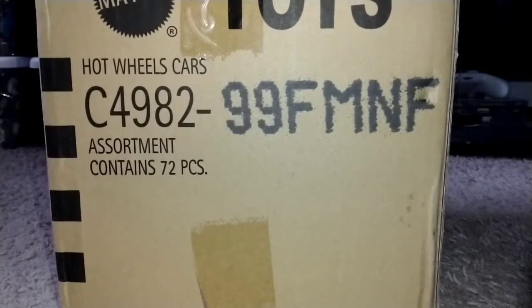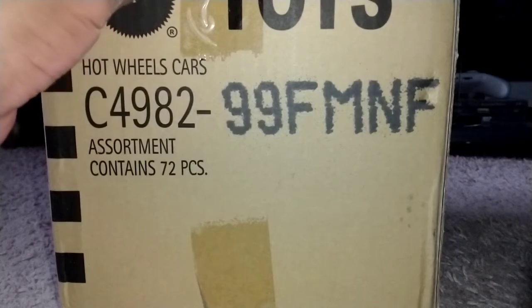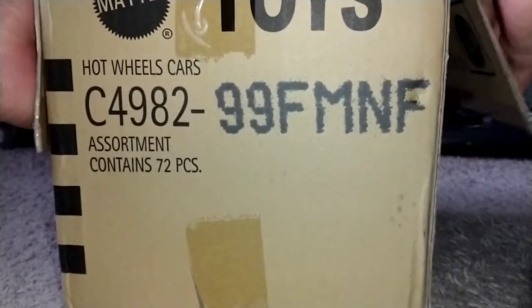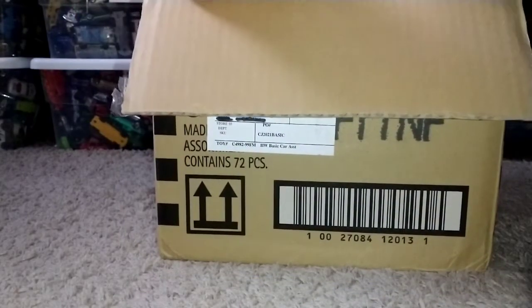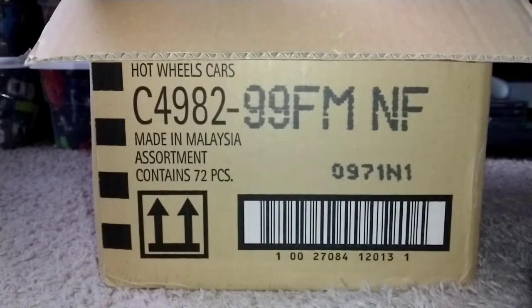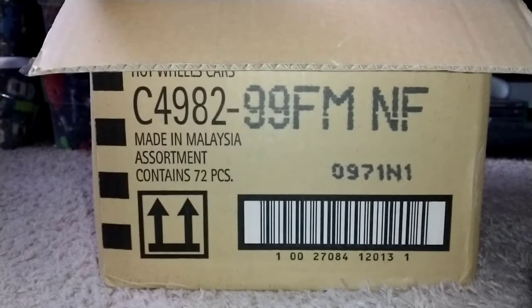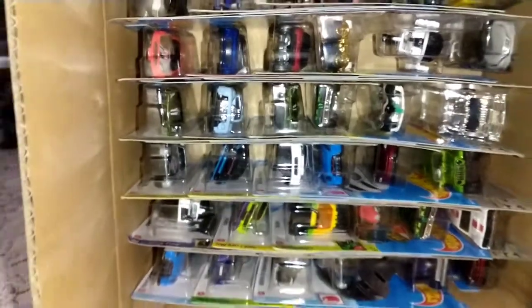Here we go — setting that casting aside, it's time to go through the 2021 M Case. Now we're going to drop it down and see what we got. Remember, the Treasure Hunt is the 1978 Dodge Little Green Express Truck, and the Super Treasure Hunt is the 2019 Audi R8 Spider. I know it looks a little red, but it is green.